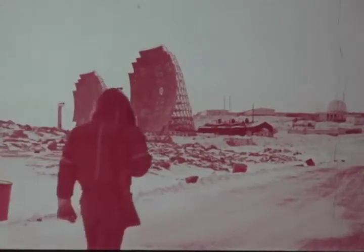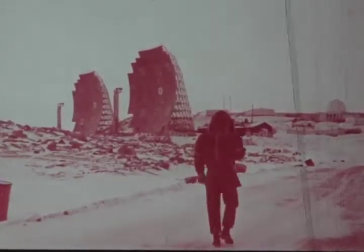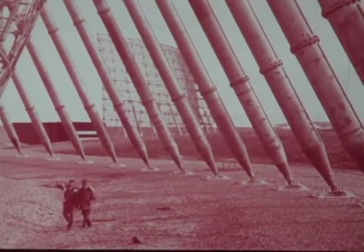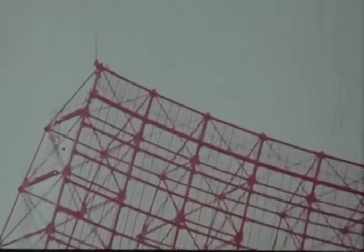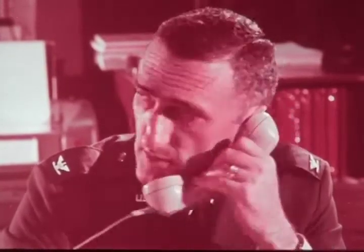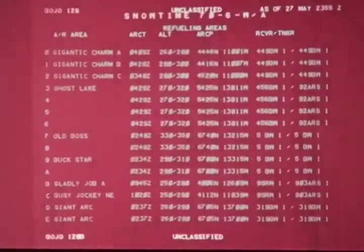The SAC command post, deep underground at Offutt Air Force Base, is also tied into the Ballistic Missile Early Warning System. The BMEWS, as this system is called, monitors missile approaches to the United Kingdom and North America. Information picked up by the BMEWS radars is automatically processed through computers and displayed in the command post to alert control teams of any attack. This information from the BMEWS and other warning systems tells us how dangerous any potential threat might really be — the number of missiles to expect, how soon, and where.